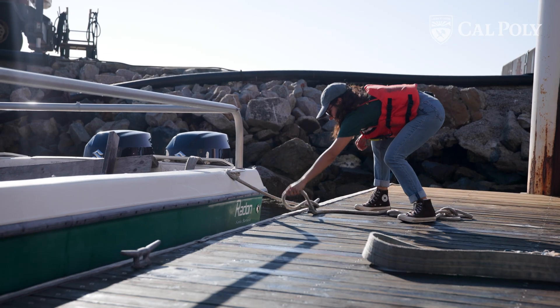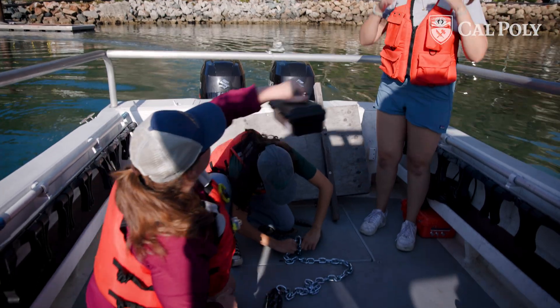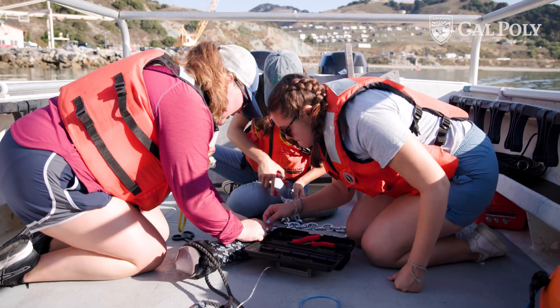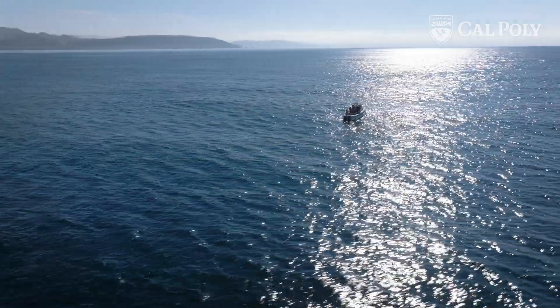Today we are going to be deploying our Soundtrap Hydrophone, which is basically a listening device for a multitude of frequencies. The goal of my project is to identify what species are migrating through our local waters.